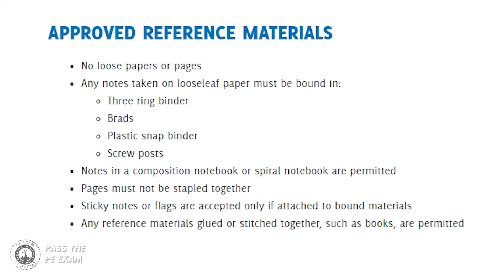There are some guidelines provided by NCEES in regard to what you can and can't bring to the exam, and a test administrator does have the right to review your materials against these guidelines on the day of the exam. You should review the guidelines at the start of your study process, but let me go through a few of them. No loose papers or pages — any notes taken on loose-leaf paper must be bound in a three-ring binder, a plastic snap binder, or with screw posts.